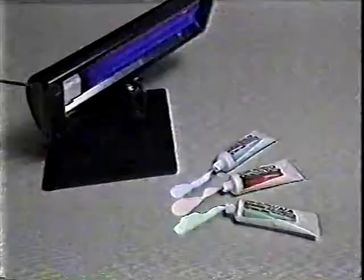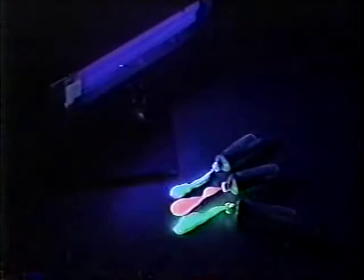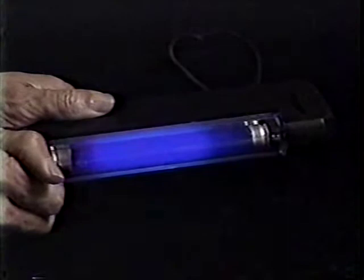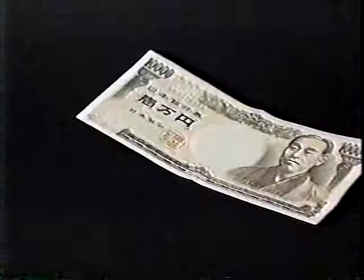A new type of fluorescent paint has been developed whose colors are only revealed under ultraviolet black light. Ultraviolet light makes fluorescent paint glow brightly in the dark; under normal light, the reflection is not clearly seen.